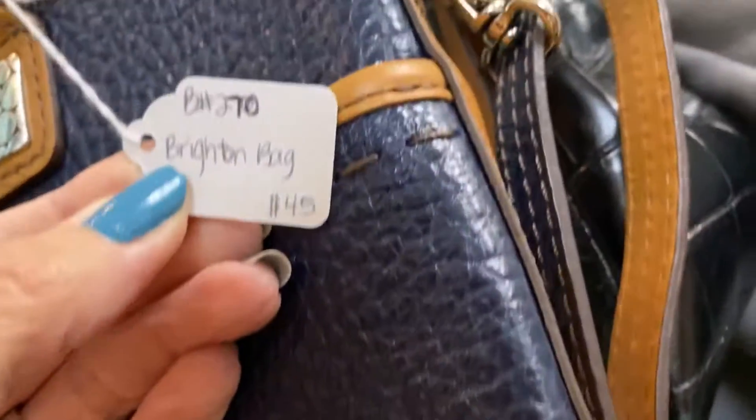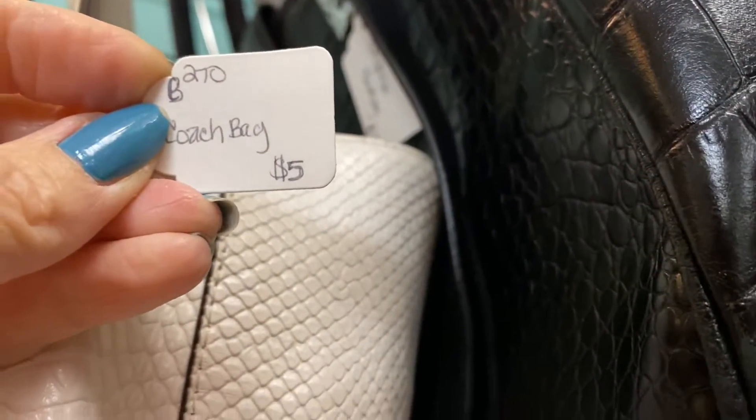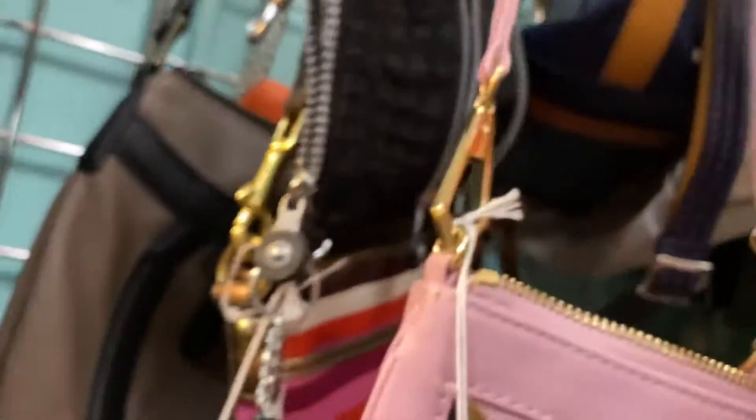That's a good price for Kipling, not in very good condition though. I'm having to do a talk-over because of the music they're playing loud. This is a Coach purse. I really wish I would have looked at that one there — I don't know how I missed that one with the chain, that looked very interesting.